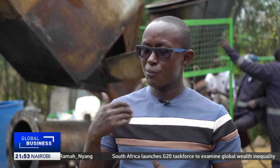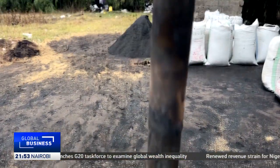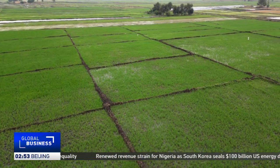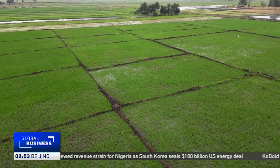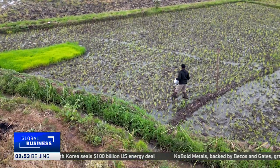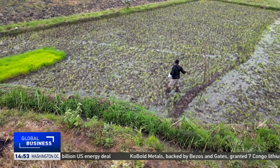This new machine is much more efficient compared to the older, smaller equipment. From waste to wealth, rice husks are no longer a burden but a force for greener farming across Kenya, and hopefully soon across East Africa. Haligan Agade, CGTN, in Central Kenya.